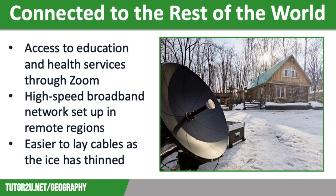Recently, high-speed broadband networks have been set up in even the remotest of communities. A 15,600km fibre optic cable has been laid along the Arctic coastline of North America, connecting these isolated communities to the rest of the world. This investment into communications infrastructure has been made easier due to global warming, as it is easier to lay the cables when the ice thins. All of these technological investments mean that people in this region are more likely to stay where they are rather than having to migrate to other areas.